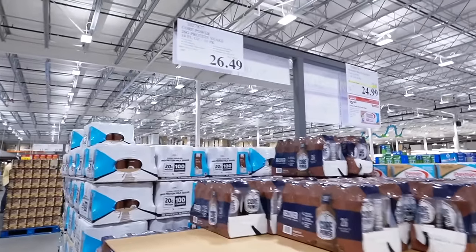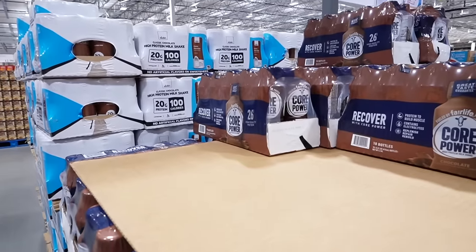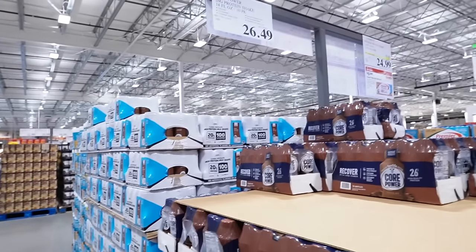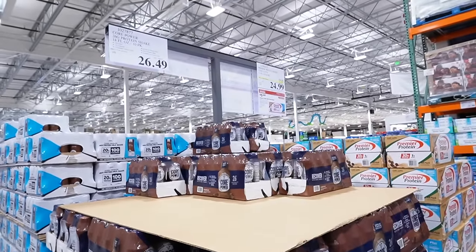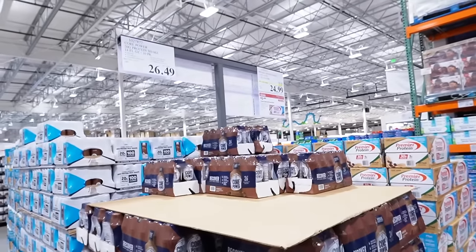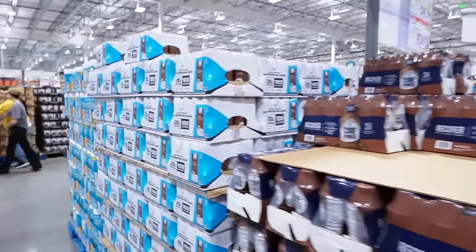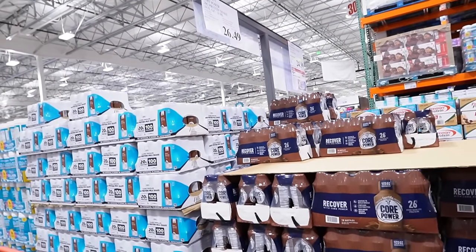The major difference I've noticed is that they don't have all the Fairlife varieties — they only have the Core Power. It's 10 bottles for $26.49. Sam's Club is definitely a better deal on that, so that's one reason I'd consider keeping my Sam's Club membership. They do have lots of other brands like Premier Protein and Slate — a whole aisle of protein shakes — but if you specifically like Fairlife, they don't have the white bottles.